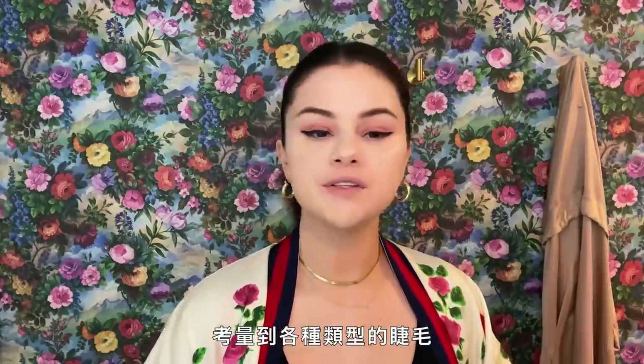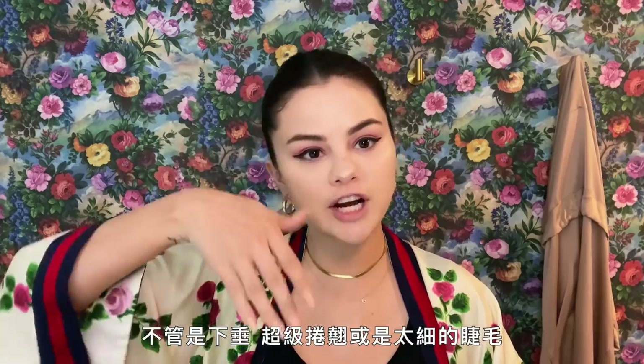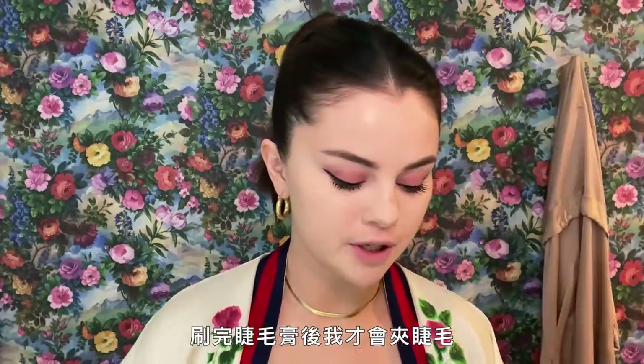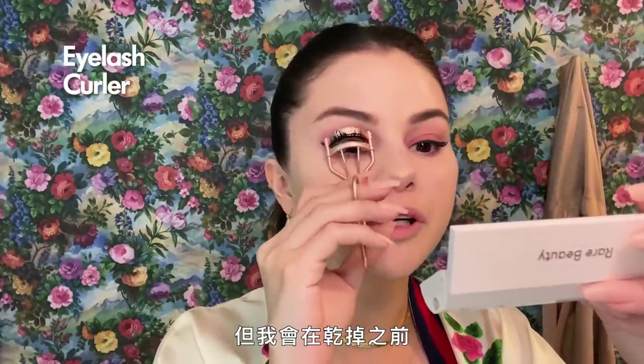We spent so much time on this mascara because we considered every lash type — whether it's straight down, really curly, or very thin. After I put mascara on, I curl them — it's such a bad habit to do it after, but right before it dries I like to give it a good curl.